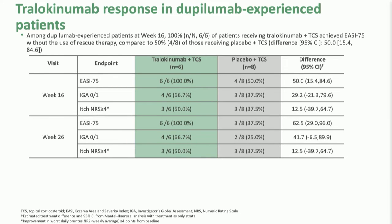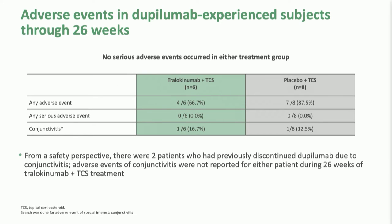What we found was actually quite interesting. All six of those patients achieved an EASI-75, which was better than those on placebo. Two-thirds of them got to clear or almost clear, again better than placebo, and half of them achieved that four-point reduction of itch. These improvements continued from week 16 through 26. The safety profile was quite good — there were no serious adverse events. Notably, two patients who had conjunctivitis with dupilumab did not have conjunctivitis with tralokinumab, though one patient who had not had conjunctivitis with dupilumab did develop it with tralokinumab.